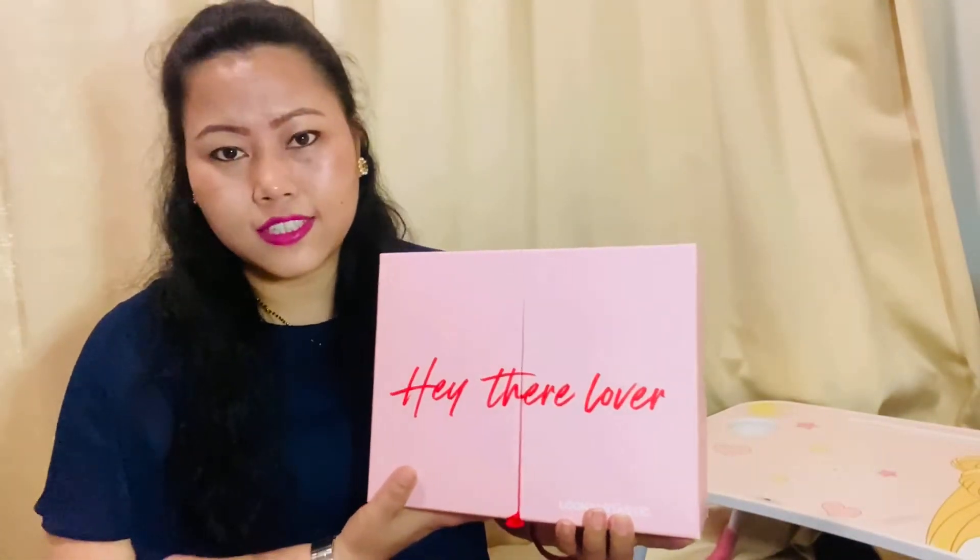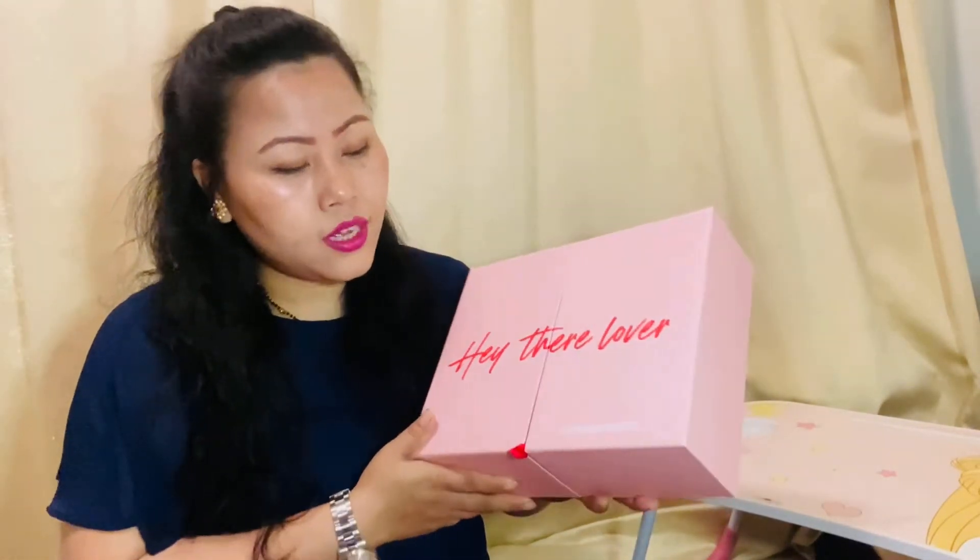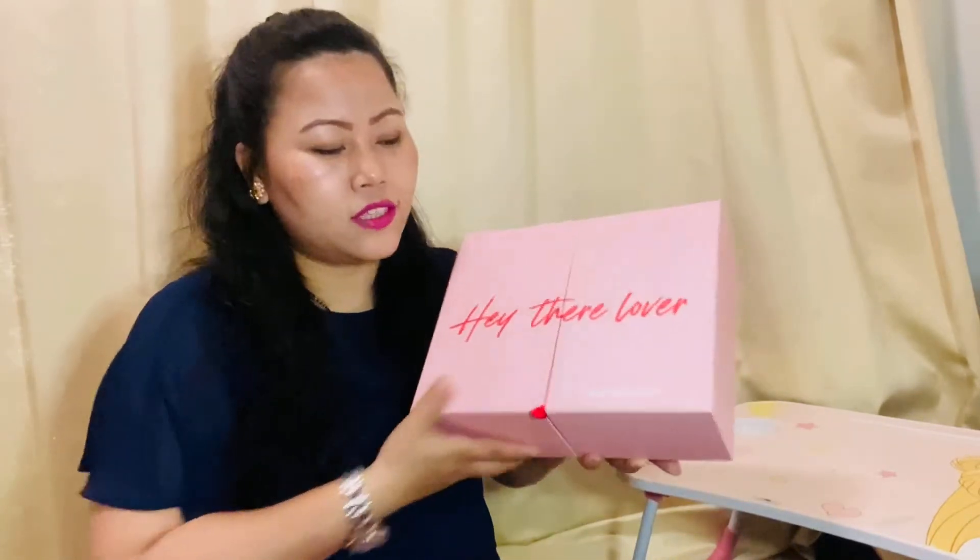Hi guys, welcome to my channel! If you are new here, my name is Kalpana, and today I'm going to unbox with you the limited edition Valentine's Day special beauty box. This is actually a self-love club, so let's open it!